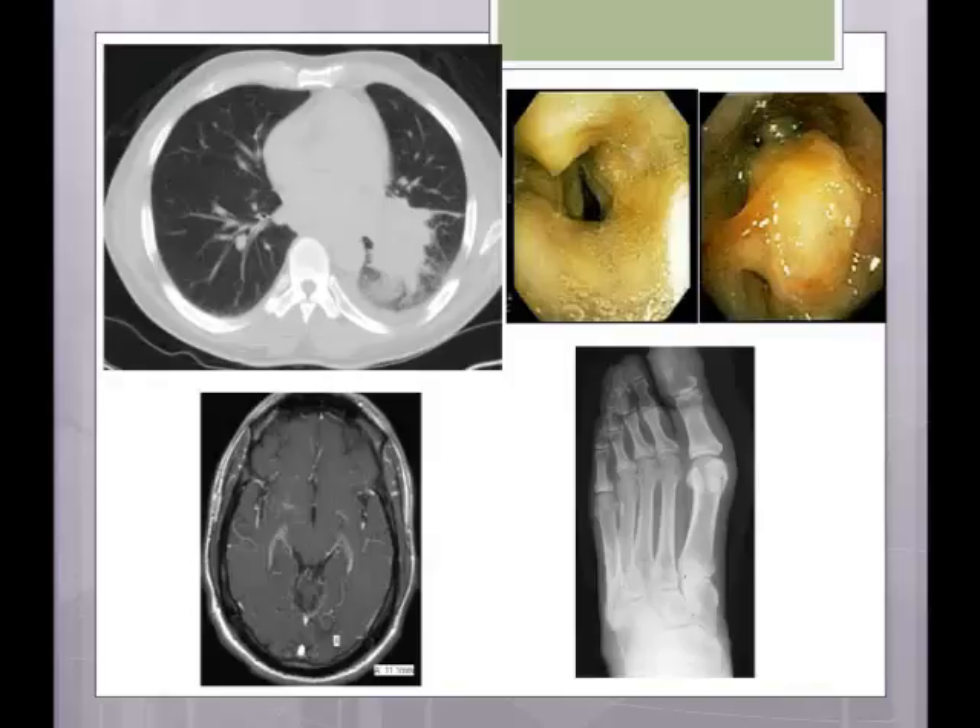On further workup, he was found to have a small lesion in his brain, as well as metastases to the liver and spleen. So the sarcoma was everywhere.